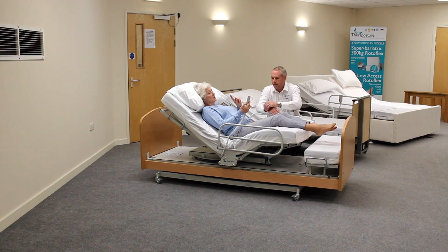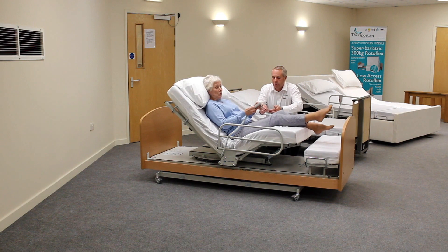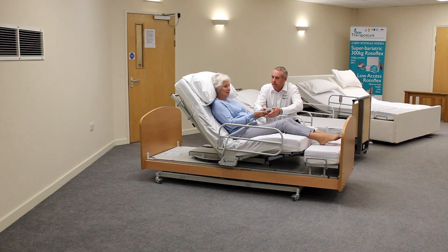So potentially, does this mean that I can get in and out of bed by myself without my husband or a carer having to be here to help me? Absolutely. The vast majority of people that have a Rotoflex are able to reduce care assistance dramatically, if not eliminate it altogether. And they're also going to be less dependent on a spouse or a family member to help them get in and out of bed.